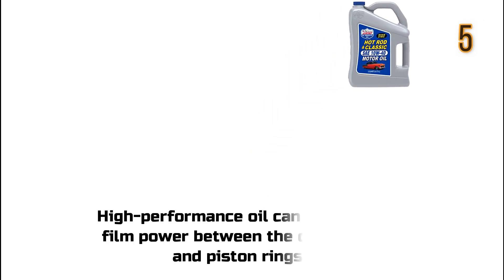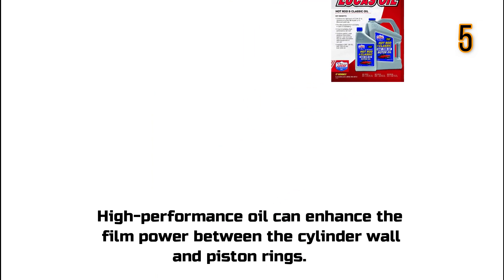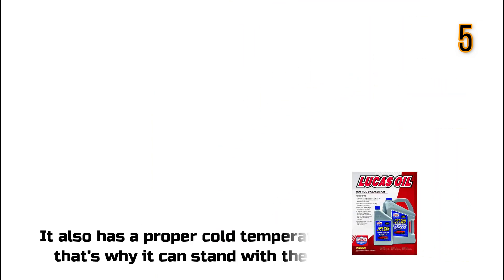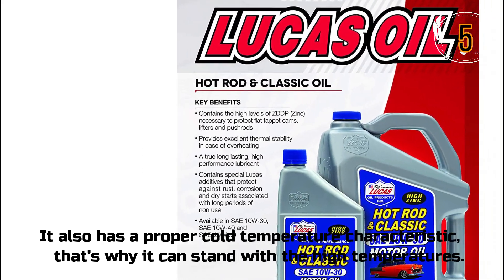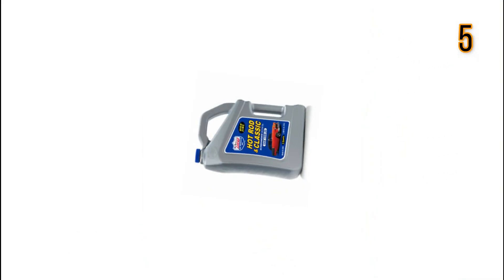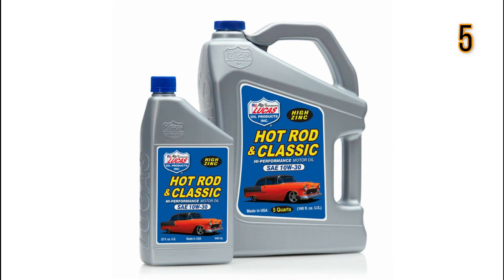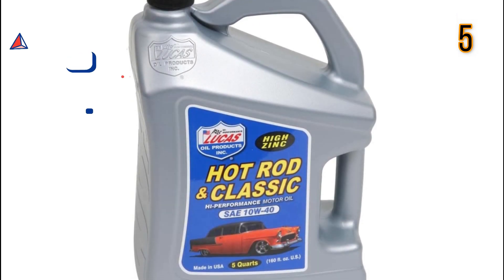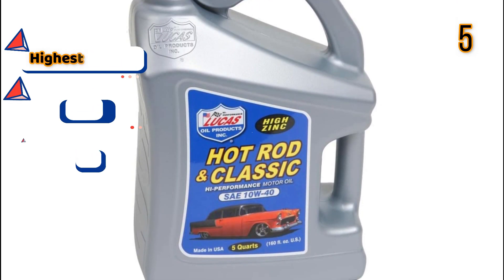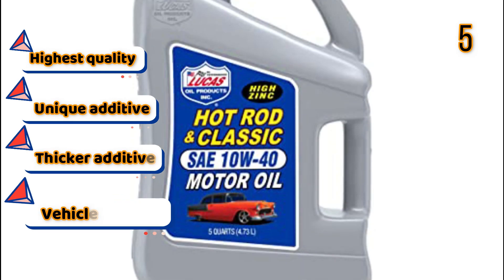Lucas HP Racing Oil with Zinc. This high-performance oil can enhance the film strength between the cylinder wall and piston rings. It also has proper cold temperature characteristics, which is why it can withstand high temperatures as well. Features: Highest quality, Unique additive, Thicker additive, Vehicle specific pick.